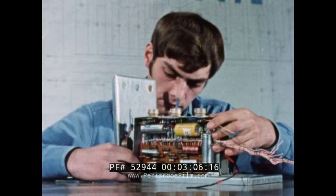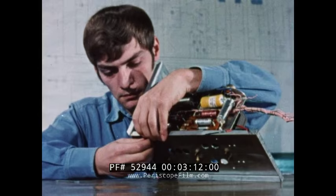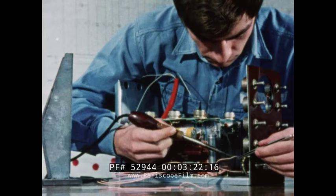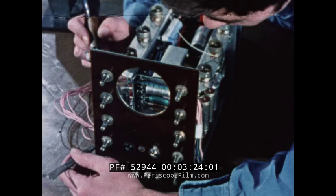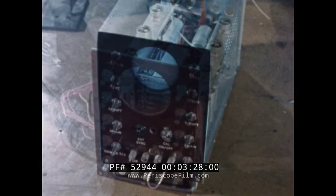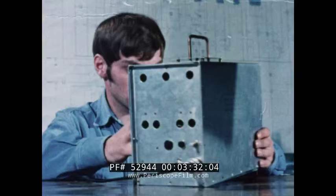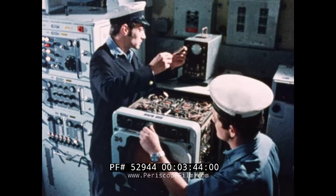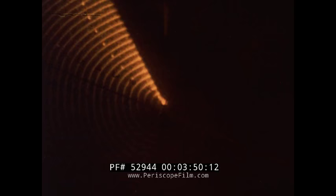The radio apprentice goes on to an even more demanding task. By making use of the now familiar oscilloscope, the apprentice — here aided by a radio mechanic — carries out a difficult fault-finding exercise on sophisticated radar equipment.